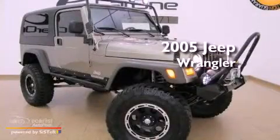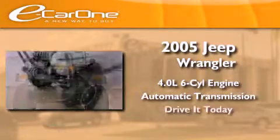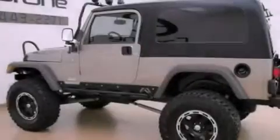This is a 2005 Jeep Wrangler. It has a 4.0-liter six-cylinder engine and an automatic transmission. Its top features include skid plates, aluminum wheels, and much more.